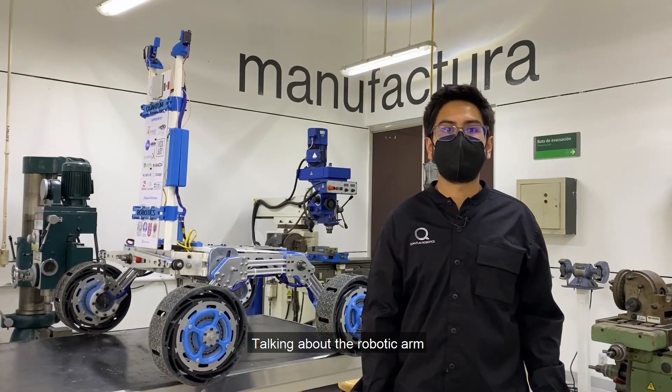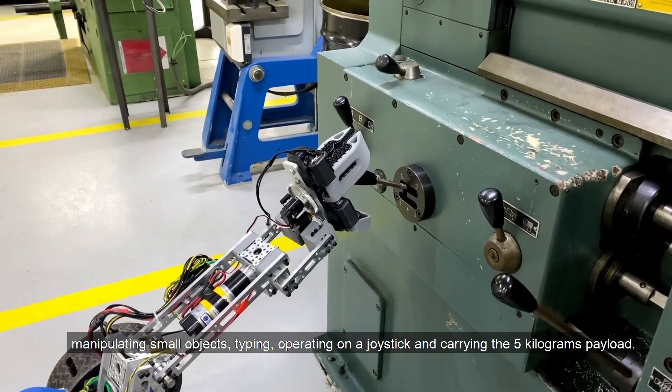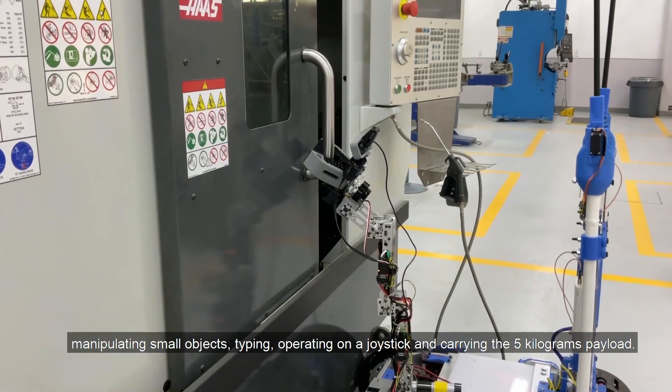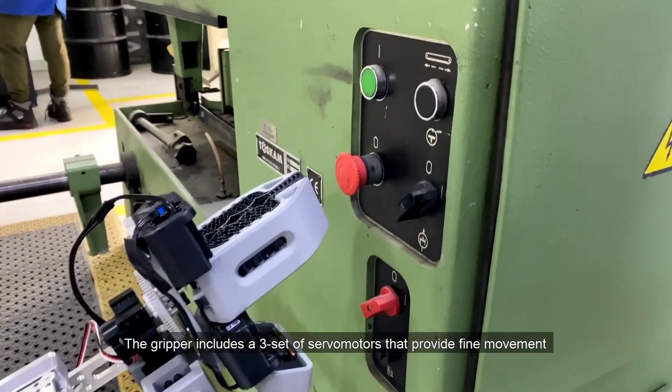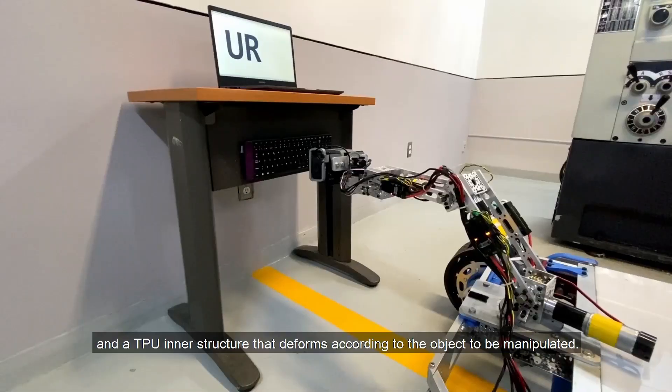Talking about the robotic arm, its five degrees of freedom allow us to fulfill tasks such as manipulating small objects, typing, operating a joystick, and carrying a five-kilogram payload. The gripper includes a set of servo motors that provide fine movement and a TPU inner structure that deforms according to the object to be manipulated.